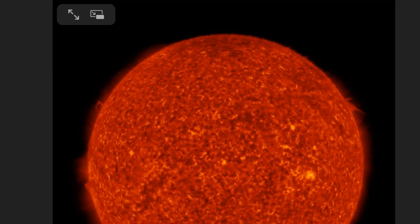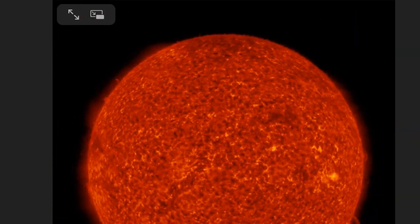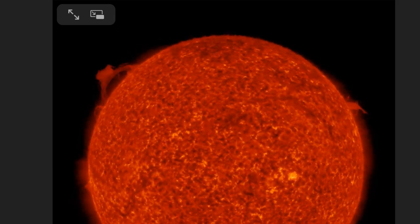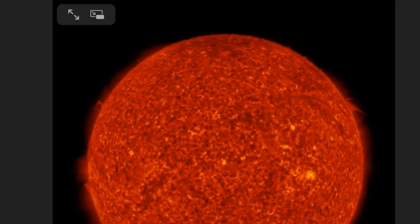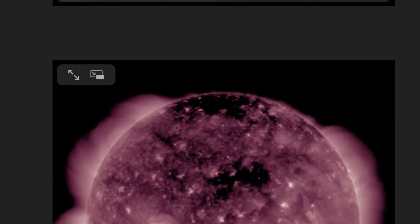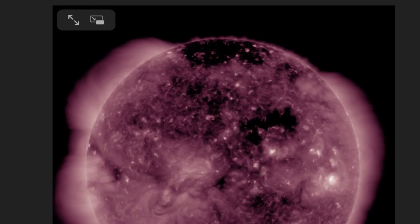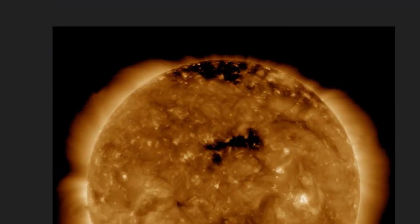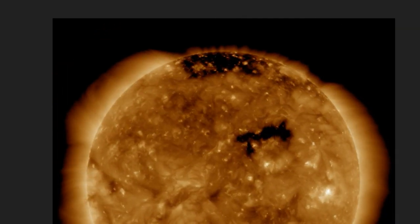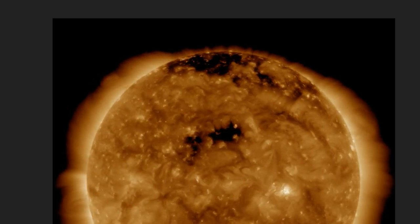Just taking a look at the motion here right before the calibration — pretty amazing sight to see. Lots of activity, lots of dancing going on there. Here's a couple of other angstroms as well. You can see it a little bit in the 193 at the 11 o'clock position, but it's not as clear as it is on the 304 angstrom. Wow.